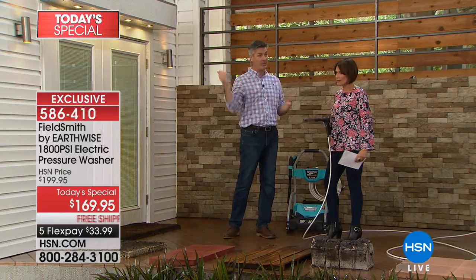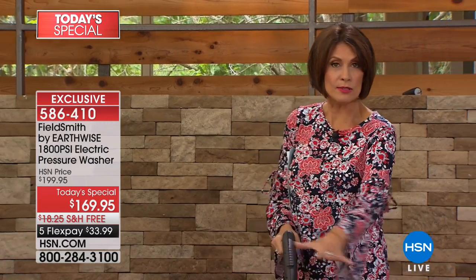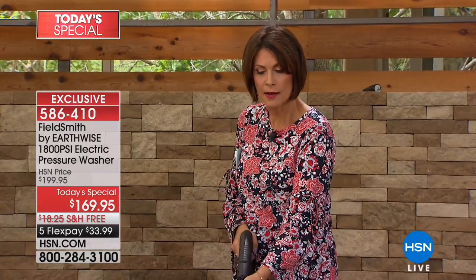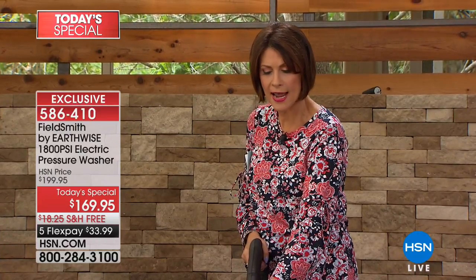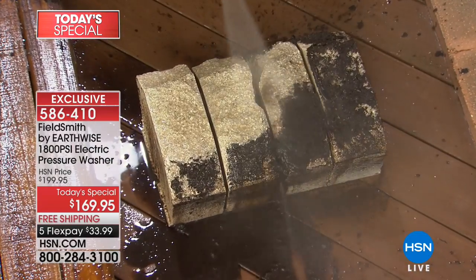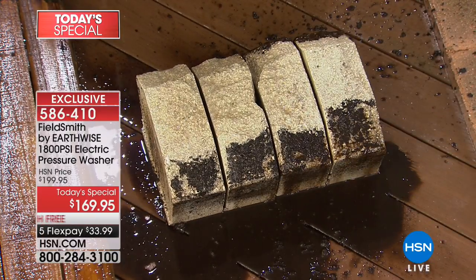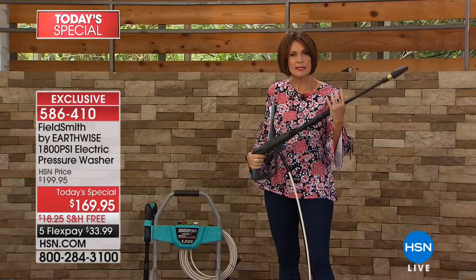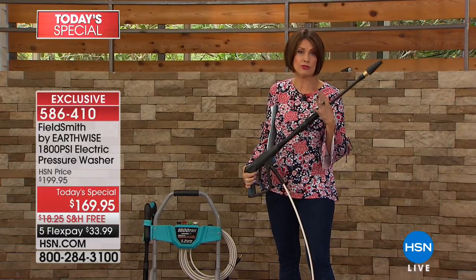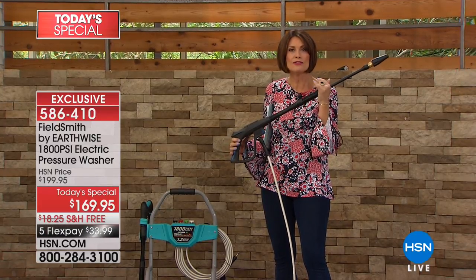Let me run out and do the car — I can show you how we put the soap on. I can also do these stones right here — the ones lining your planters and beds. Just blast that stuff away, so simple to use. The results are absolutely dramatic. 1800 PSI is the sweet spot — some pressure washers can do damage if they're too heavy duty.